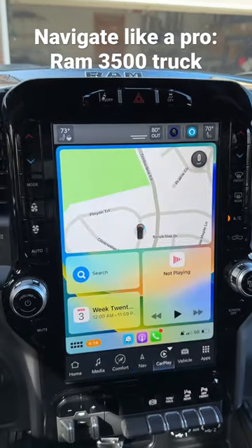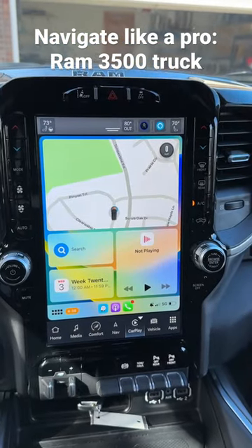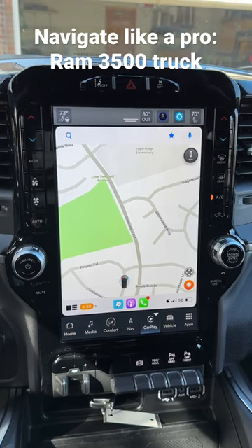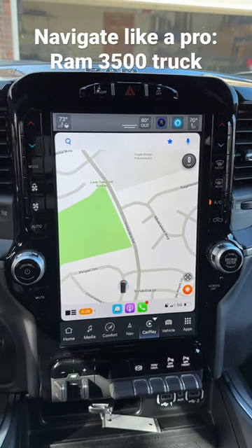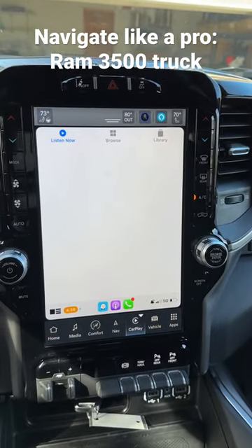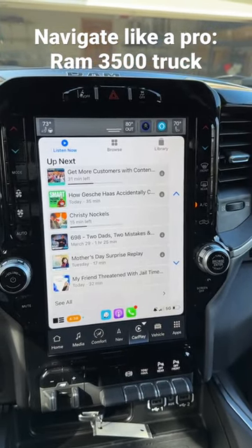When I go into CarPlay, this is one of my favorite options — it has my calendar, I can click on Waze which is in addition to the navigation, and I can actually type it in on my phone or here. I can also listen to my podcasts while I have my navigation going, which I love.